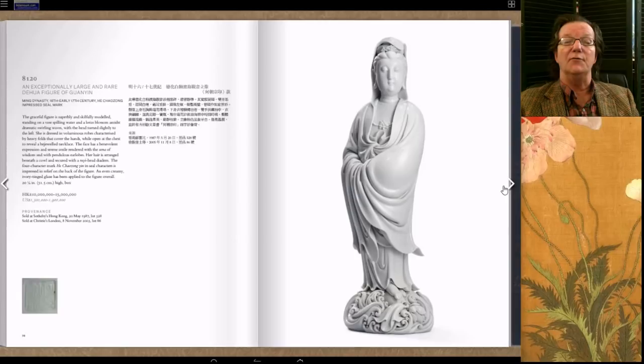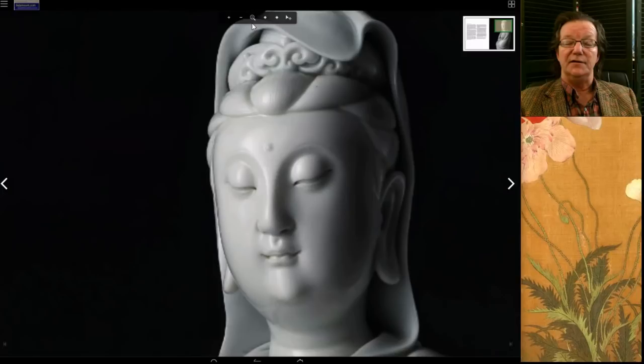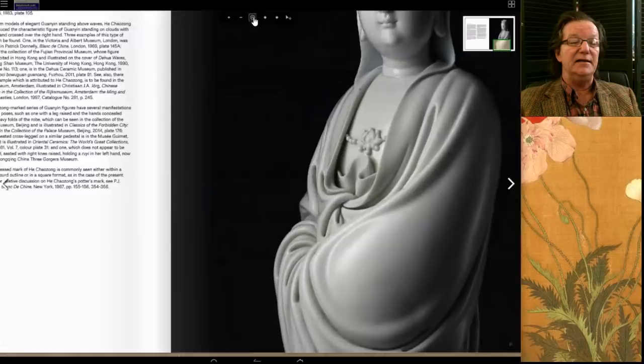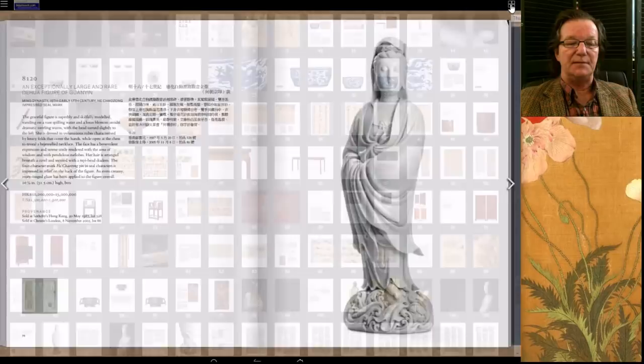These pieces are coming into heavy favor now in China — they're starting to buy Blanc de Chine more and more. Ten years ago there was not much interest, but now they've suddenly become all the rage. This was a great example. It sold about 12 years ago at Christie's and did pretty well, but this time around it did really well. It was estimated at 10 to 15 million Hong Kong and went for 19 million Hong Kong — roughly equivalent to about 2.4 million US dollars.